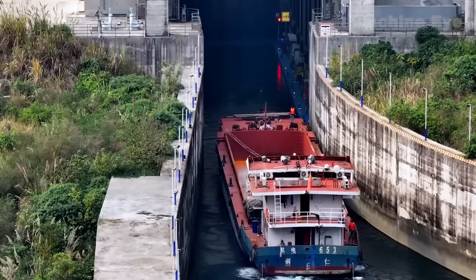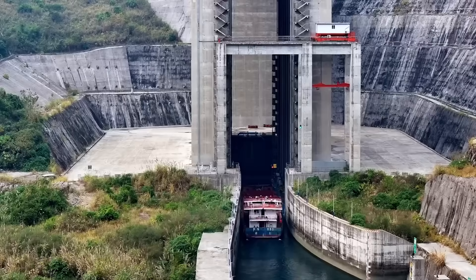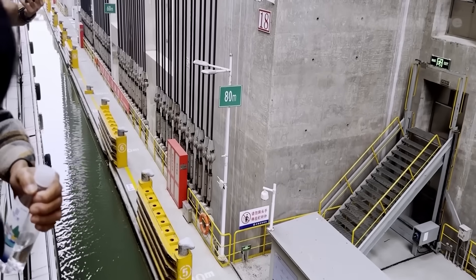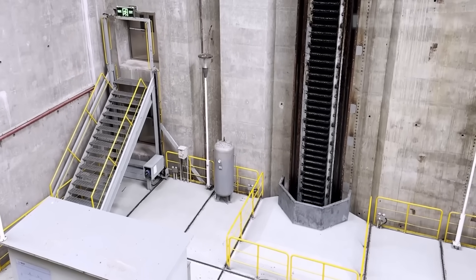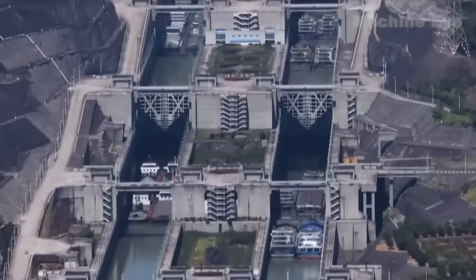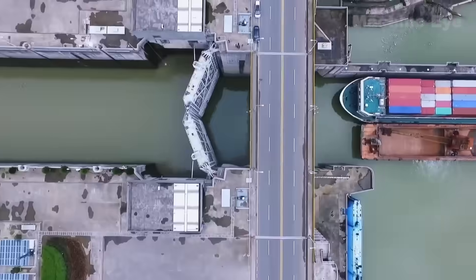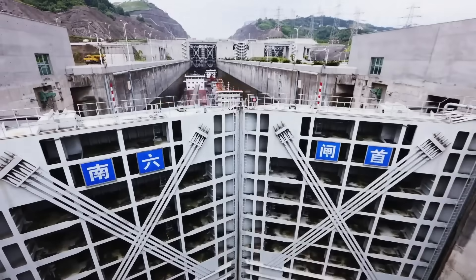How does this ship lift actually operate? First, a 500-ton vessel enters a gigantic ship-carrying chamber measuring 40 meters in length and 12 meters in width. The chamber is flooded with water to create a moving waterway, towed by 256 steel cables and raised or lowered vertically via a gear rack climbing system. Each stage takes about 30 minutes, and the ship must ascend through three levels, taking approximately 2.5 hours total — reducing the journey by four days compared to traditional winding mountain routes.